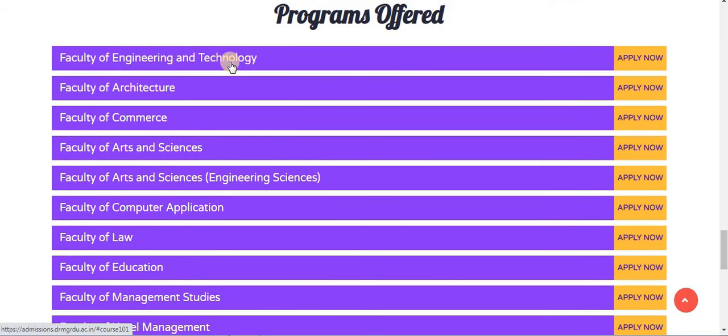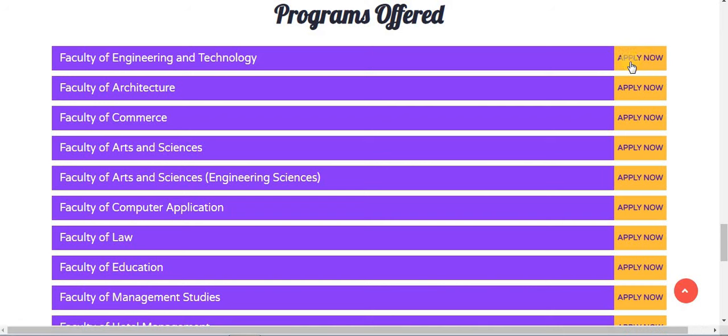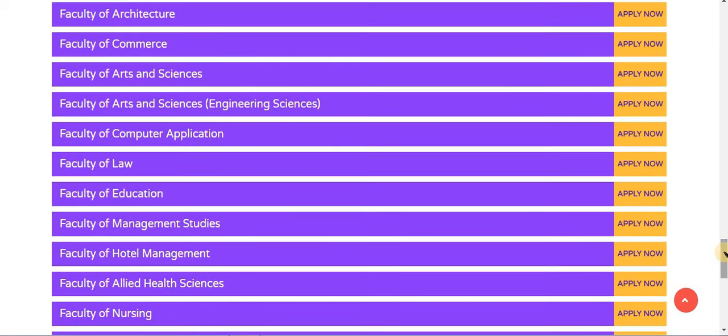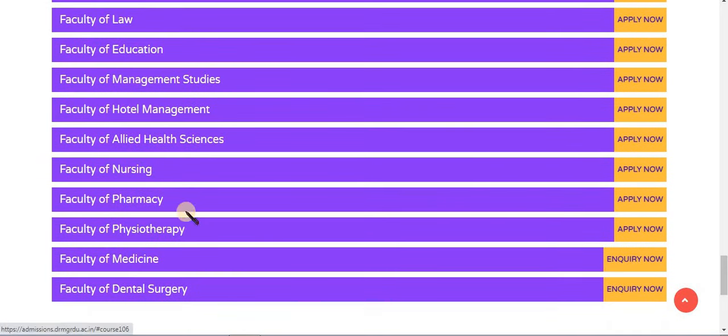The available faculties include Engineering and Technology, Architecture, Commerce, Arts and Sciences, Computer Application, Law, Education, Management Studies, Hotel Management, Allied Health Sciences, Nursing, Pharmacy, Physiotherapy, and Medicine and Dental Surgery.